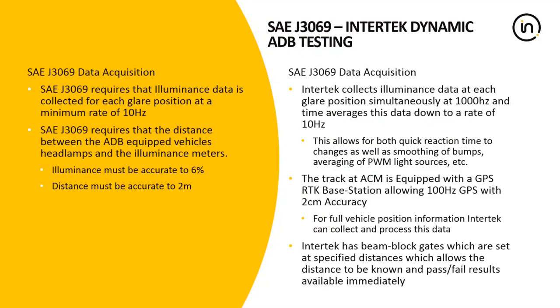Let's talk about data acquisition. We talked about the environment and the test stand reconfigurability — but what we didn't get into was how we collect the data, what types of sensors are used, and why. In order to evaluate the glare dynamically, you need to collect illuminance data or lux data very quickly. SAE J3069 requires a 10 hertz data collection rate. But what we've found is that as the vehicle is moving, a tenth of a second could be as much as three or four meters in space, because the vehicle could be moving as much as 30 meters per second. This means a 10 hertz data collection rate isn't adequate.